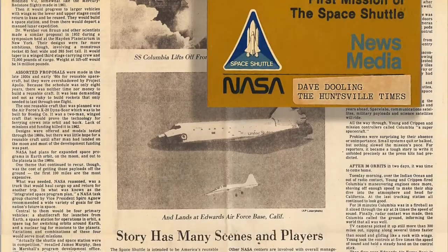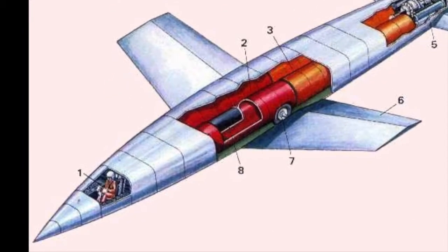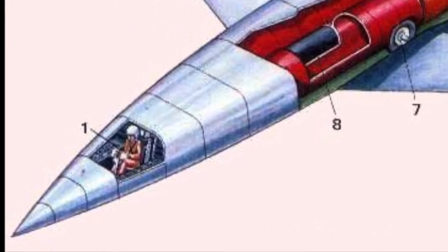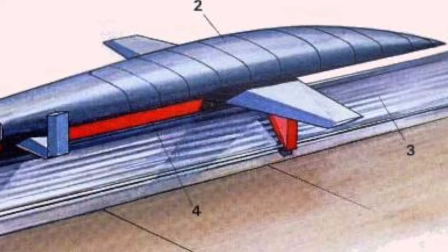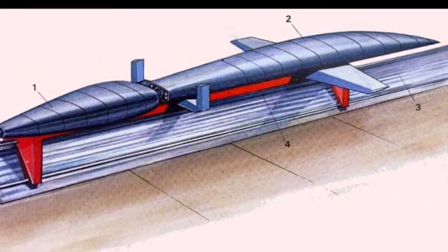But why build a spaceship with wings? Reusable space planes that would fly back to Earth had long been a dream of space engineers. Nazi Germany's Silverbird, a hypersonic bomber that would skip across the atmosphere to hit America, became the starting point for dozens of designs.